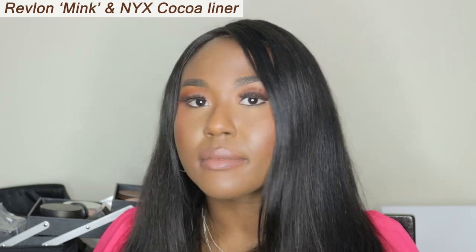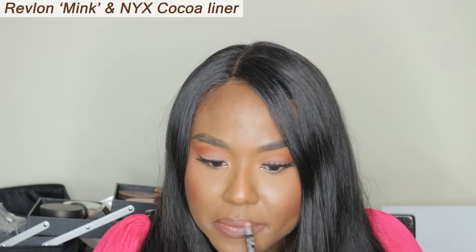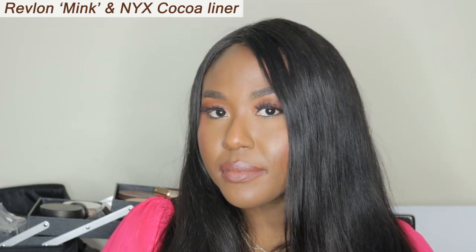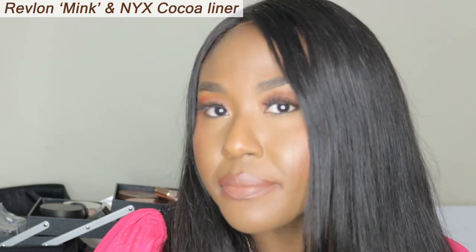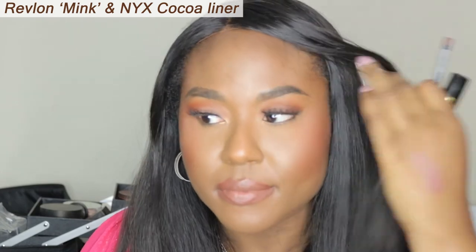Hey guys, I hope you don't mind that I'm doing a voiceover. I'm starting off with Revlon's Mink. This is a great lipstick to have — it just glides on, it's easy, it suits anybody of different shades. I also lined it with NYX Cocoa, and I think this lip liner is a great pairing for this lipstick. Honestly, the lip liner is great for any lipstick. What do you guys think about this lipstick? I personally think it's one of those lipsticks that I love having in my collection because it literally goes with anything and it's not offensive.